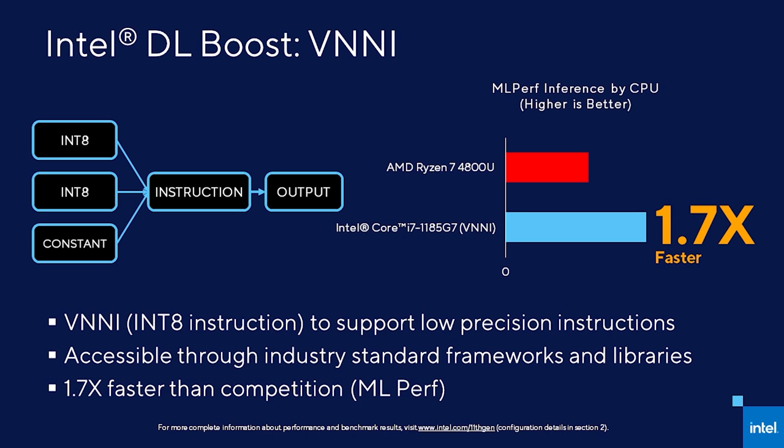Intel's Deep Learning Boost VNNI continues to deliver AI leadership performance on our 11th Gen Core CPU architecture. The VNNI, or Vector Neural Network Instruction, is part of the AVX instruction extensions of our x86 architecture. It is designed to accelerate convolutional neural network based algorithms. It combines what previously took three separate instructions - a vector multiply and two vector adds - into a single mixed precision vector dot product instruction. DLBoost VNNI technology provides a 1.7x performance advantage over competition, and as part of the CPU instruction set, it is simple to use, being enabled through industry standard frameworks and libraries. This means more AI performance, faster results, and ubiquitous support, all helping drive new experiences.